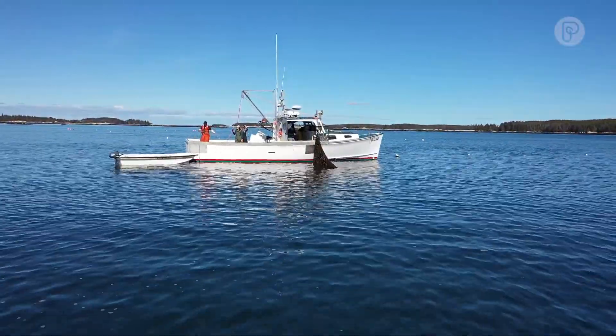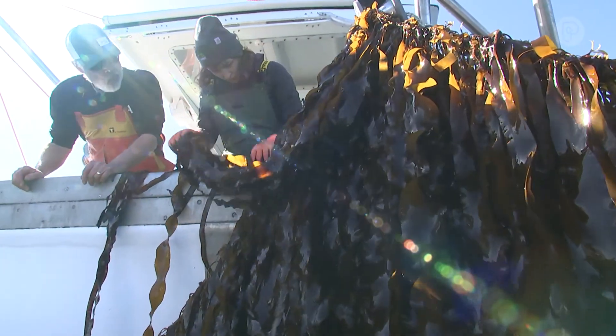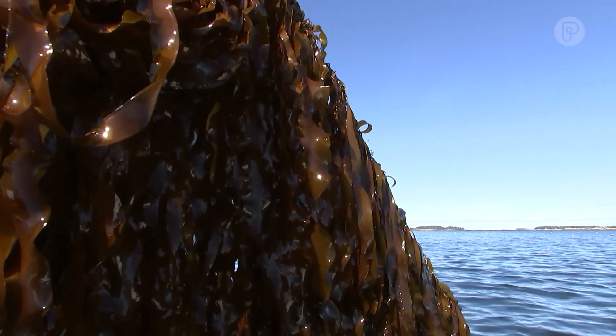Kelp is farmed without the use of any arable land, fresh water, fertilizer, or pesticides. What we do is we take some wild kelp from the wild — about 10 to 20 pounds — which will end up being around 800,000 pounds of kelp. We reproduce it in our nursery so that it ends up settling where we incubate it on long twine for about 30 to 40 days.